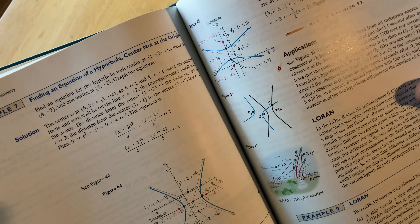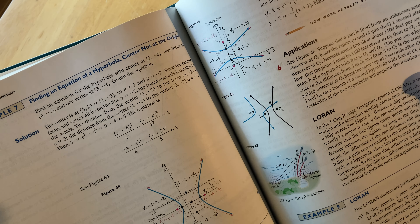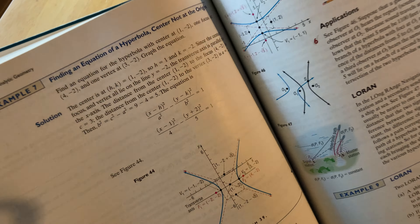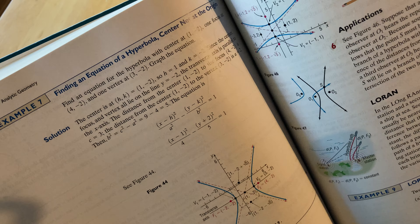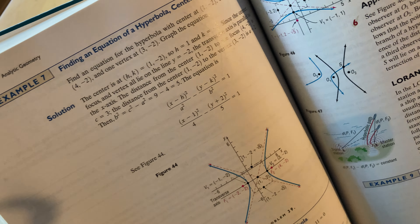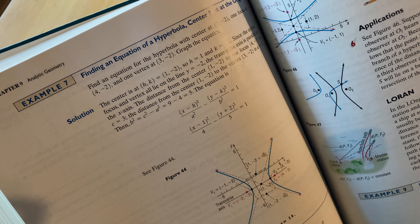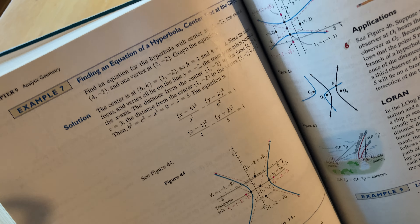Hello, in this video I want to show you a math book that is good for beginners who already know some algebra and are looking to learn more algebra and learn trigonometry. The book is called Precalculus and it is by Sullivan — this is the seventh edition.